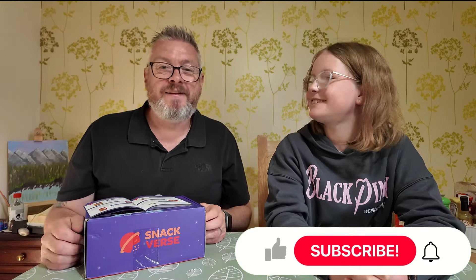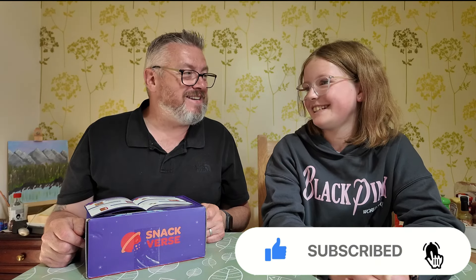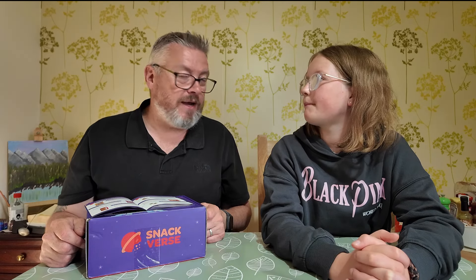Anyway, that's going to be it from us for today. If you've enjoyed this video looking at the Snackverse box for the Netherlands, don't forget to click a thumbs up — it does help with the channel. If you're new around here and you like what you've seen, hit the subscribe button and ding your little bell for notifications so you won't miss anything. Catch you on the next one — bye for now!